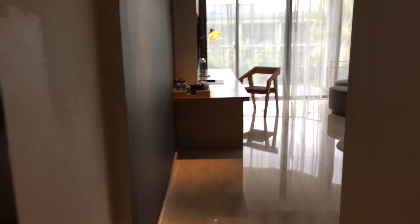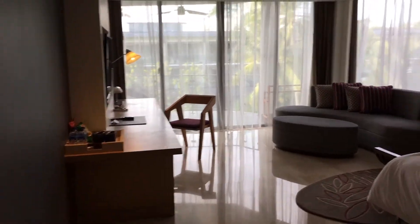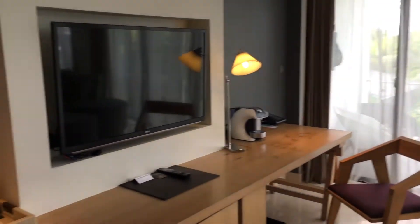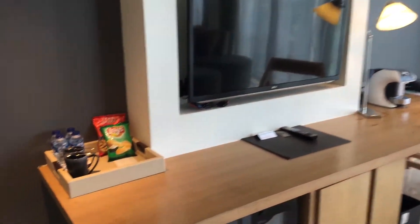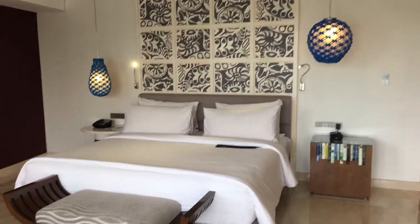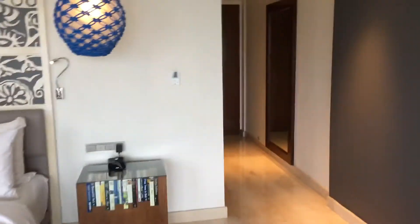This is the pool area, and this is the bedroom and living room area with seating, TV, a desk, and a minibar area. Here's a king-size bed. Let me show you guys the bathroom — there's a walk-in closet.